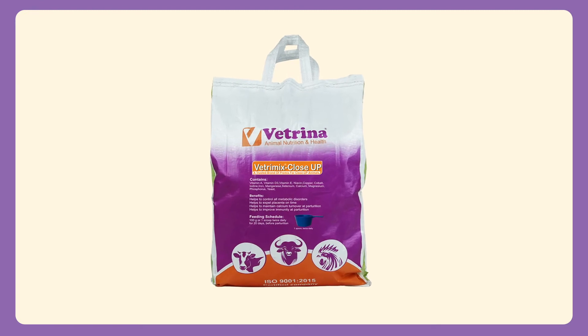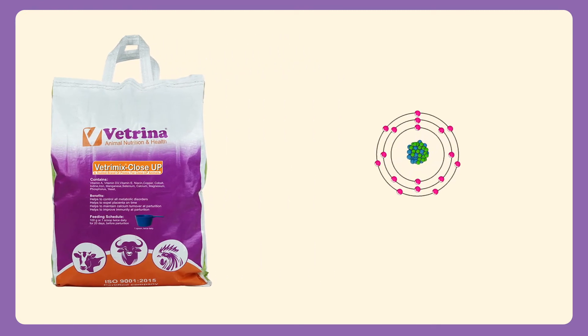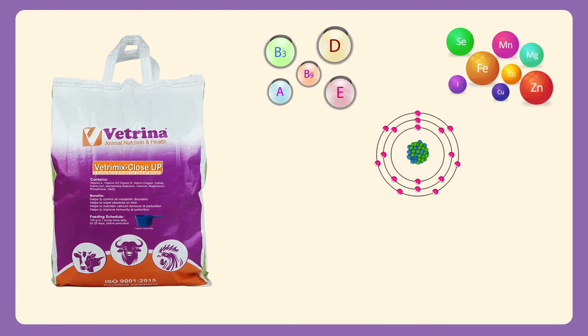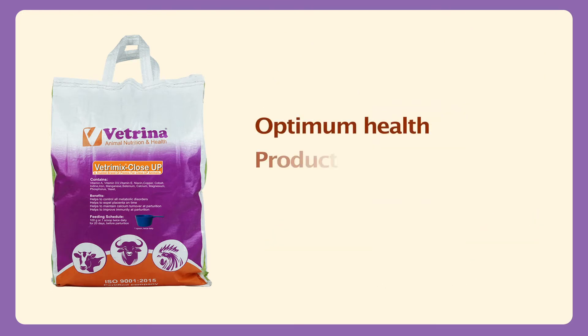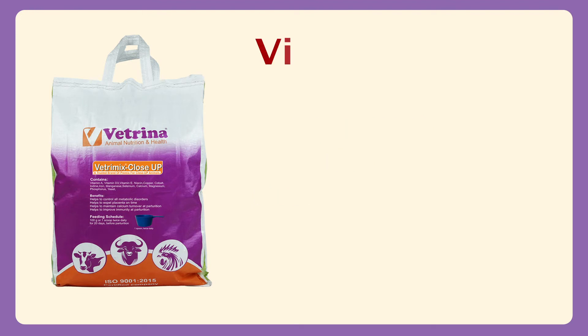Vetremix Close-Up is the right combination of anionic salts, vitamins, minerals, liver stimulant and probiotic for optimum health, production and fertility in milking animals.